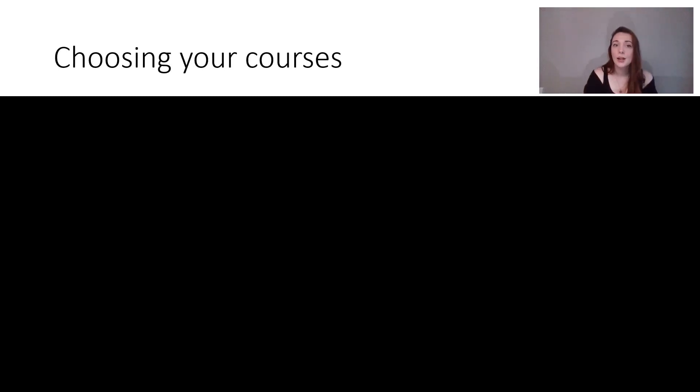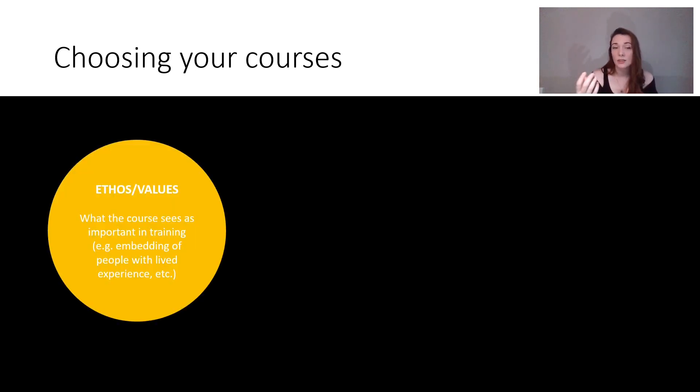Let's move on to choosing your courses. You are only able to apply for a limited number of courses, so it may be worth really thinking about which ones you want to apply for and which ones you're going to have the most success with. The first way I like to choose is with ethos or values — what the courses see as important in training. For example, the course I'm on advertises embedding people with lived experience throughout the teaching and research, which was really important to me. Some courses are strong on reflection, some on widening access and assertive outreach.